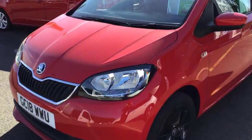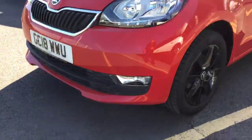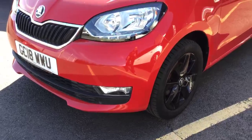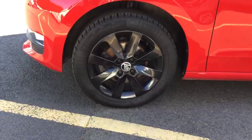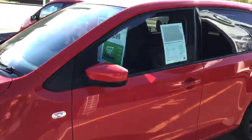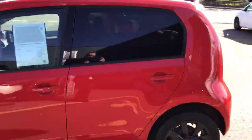Gorgeous new design lines — one of the latest ones that we've got for the Citigos. You also get the front fog lights with this model, which is the Colour Edition, which also gains the black alloys. It also gives you tinted glass on the rear to give it a more sportier feel.